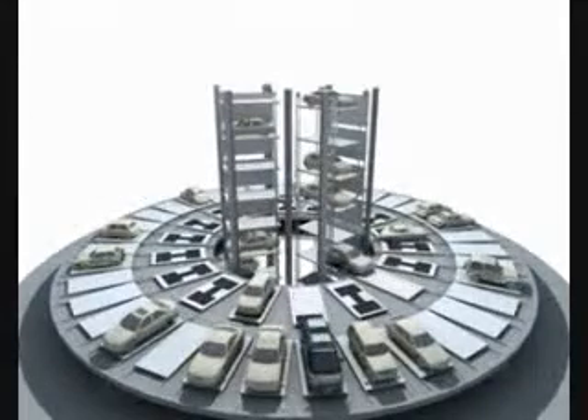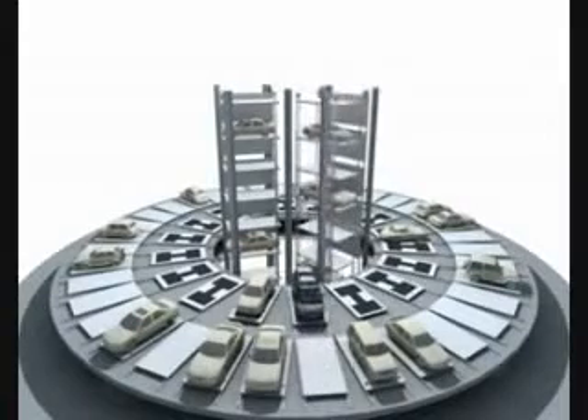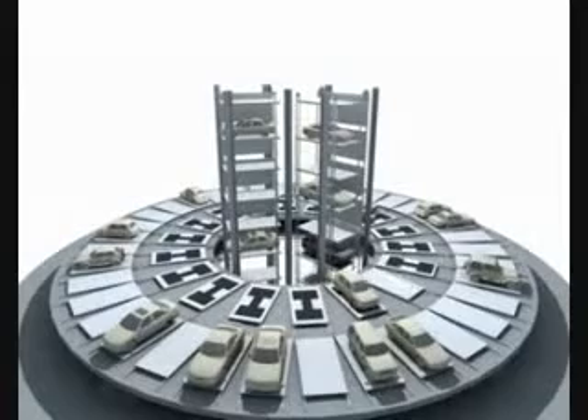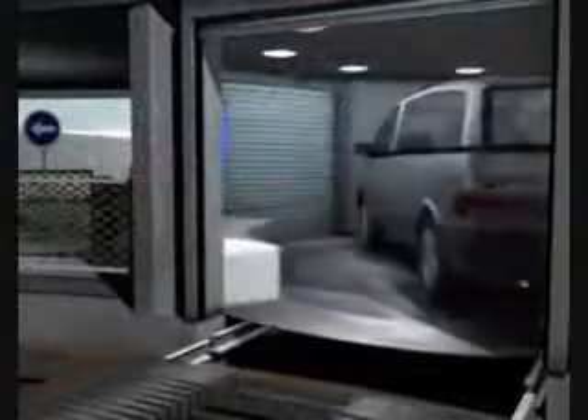Departing cars are transferred from the stationary parking bays to the rotating ring and then to the forked units on the vertical conveyors. Cars descend to ground level where they are moved to the rotating ring and from there to one of the nine security enclosures. The turntable rotates the car in the enclosure to align it with the exit.